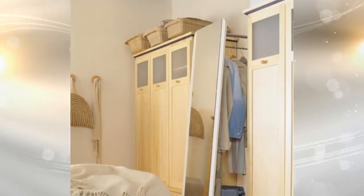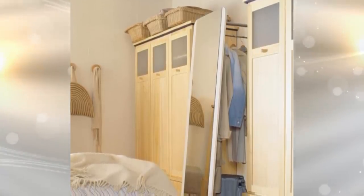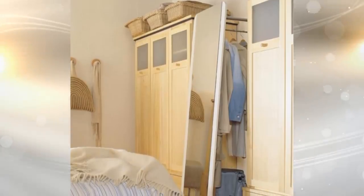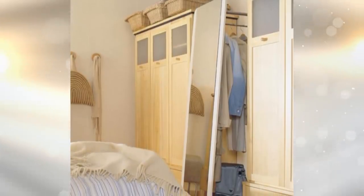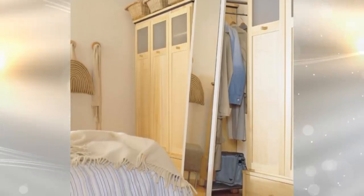17. Here we have a 2-in-1 solution for storage. Of course you're going to want a mirror in your bedroom — after all, you want to make sure you look good before you leave for the day. Utilize this by making or buying a coat rack that is attached to the back of the mirror.